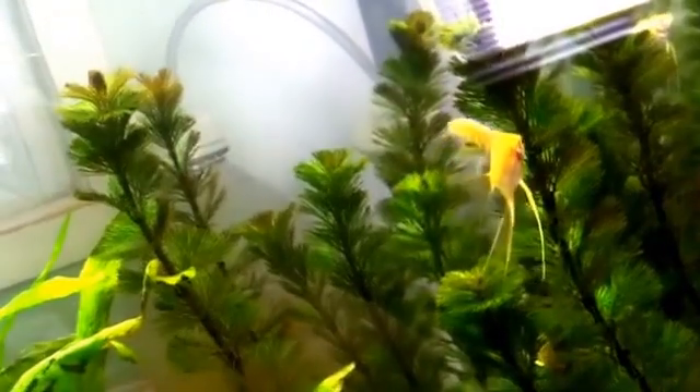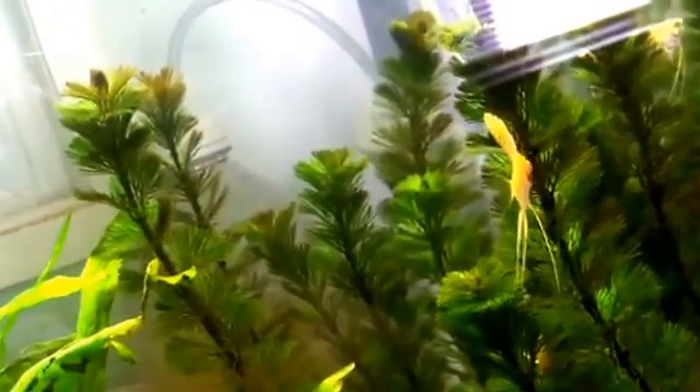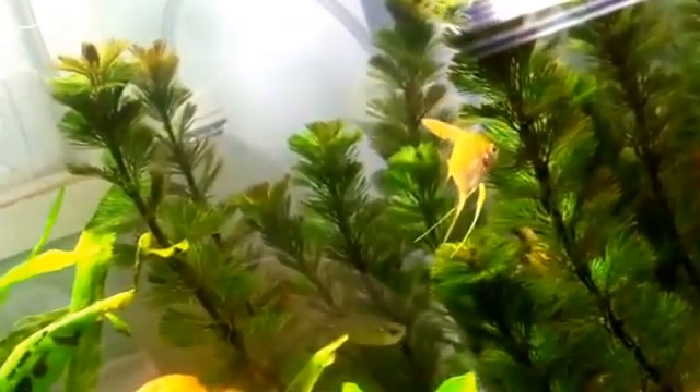I think this plant's a little bit overlooked because if you can't get it to like your tank, it'll make a huge mess. But if you can get it to grow, a lot of fish appreciate it — baby fish especially. Angels love this stuff. You can see they just go in and out of these plants like a forest; they can go right through it because they're so thin.